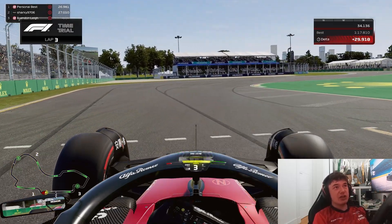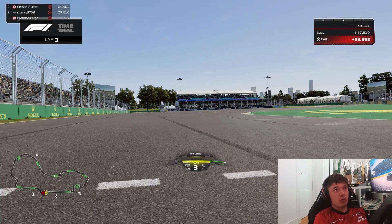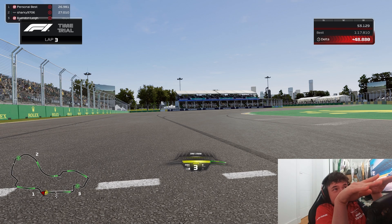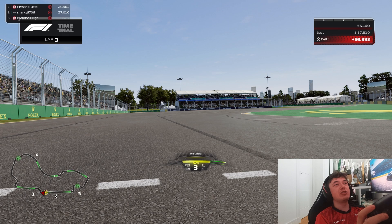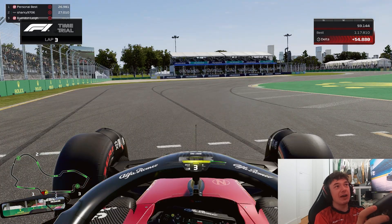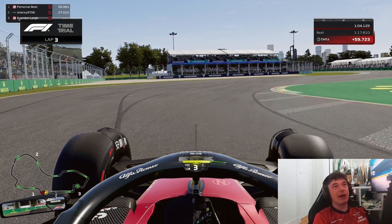Turn one is very challenging — as you get towards the apex there's a small dip in the road. When you're going downhill you lose grip and when you're going uphill you gain grip. As you go towards the apex you go a little bit downhill, and as you go towards the exit of the corner you go uphill again, so that can cause you a bit of car instability as you reach the apex and as you're going out.